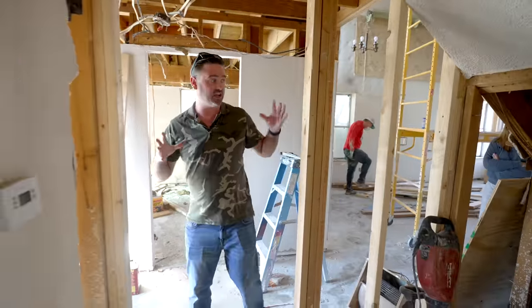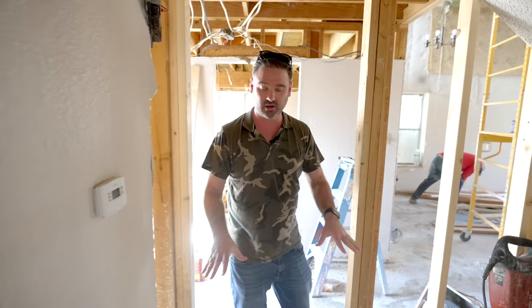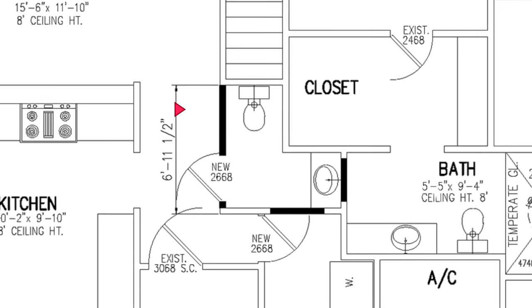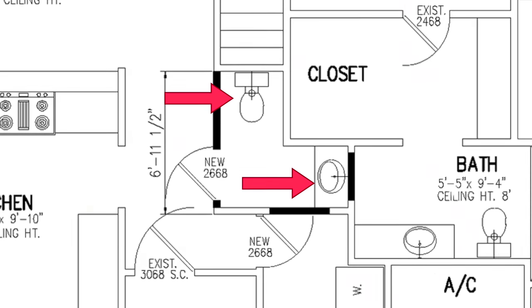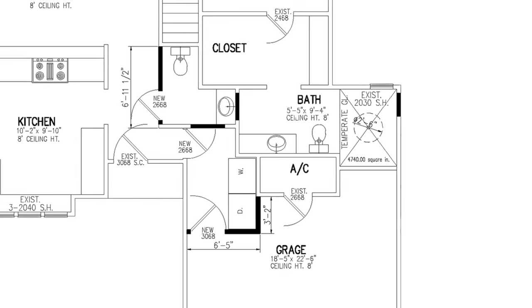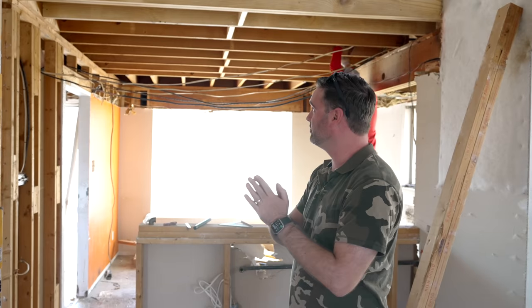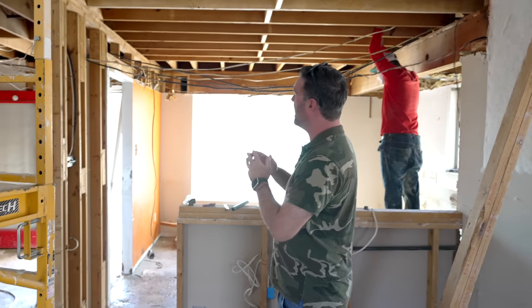The biggest layout change to add value: we've reframed under the staircase for a new half bathroom — toilet on the left, vanity in front — and we've got a new entryway into the garage from what used to be a closet. We're not expanding the footprint at all, but we're getting a whole half bathroom, which is a huge value add.